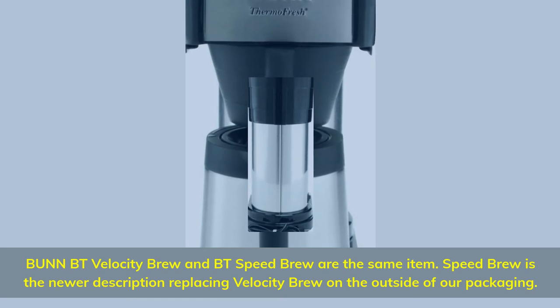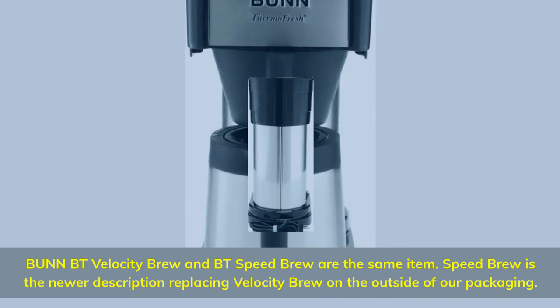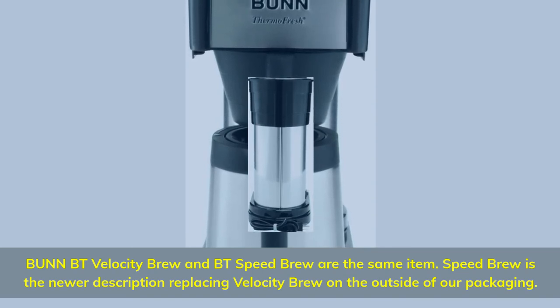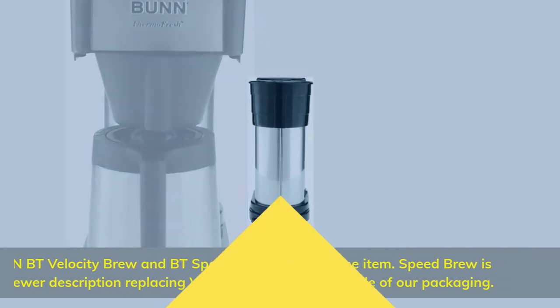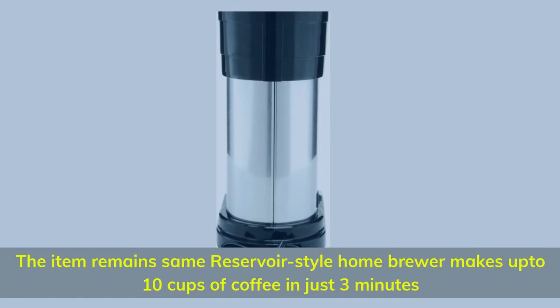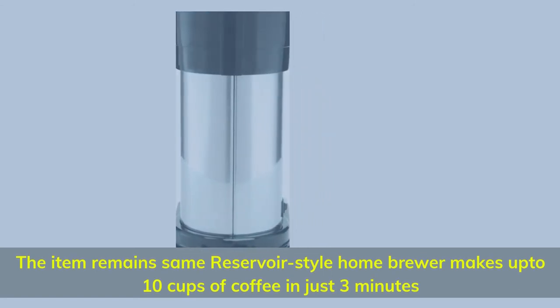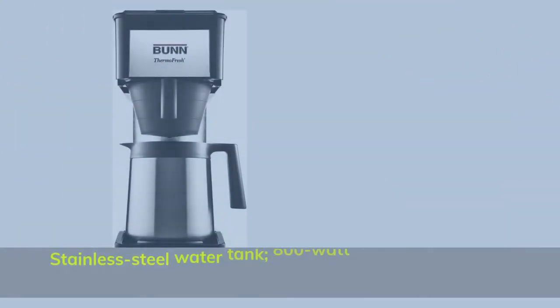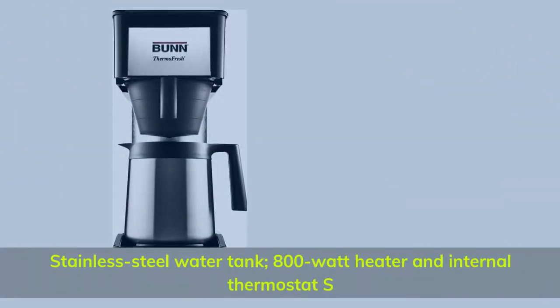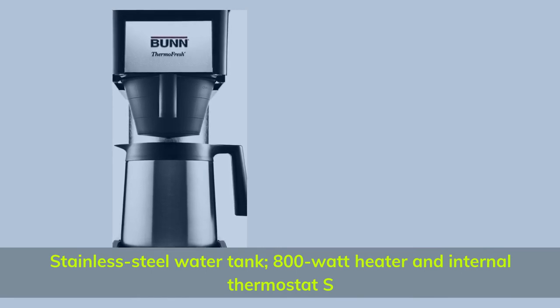Bunn BT Velocity Brew and BT Speed Brew are the same item. Speed Brew is the newer description replacing Velocity Brew on packaging. The reservoir-style home brewer makes up to 10 cups of coffee in just 3 minutes. Stainless steel water tank, 800-watt heater, and internal thermostat.